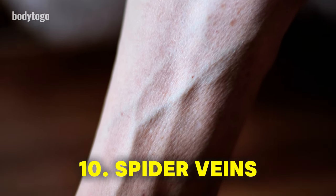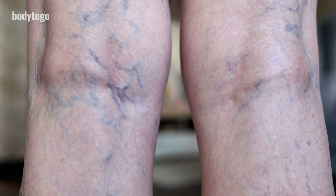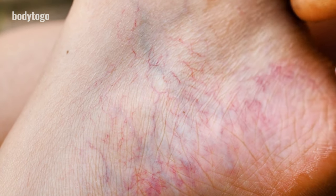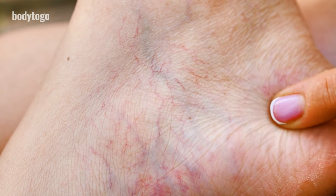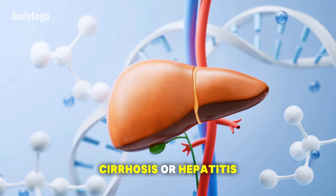10. Spider veins. Spider veins, or telangiectasias, are tiny, visible blood vessels that look like a web of red, blue, or purple lines on the skin. They are usually found on the face, legs, and feet. Elevated estrogen levels due to liver damage can increase pressure in veins, making spider veins more apparent. This can also point to serious liver conditions like cirrhosis or hepatitis.